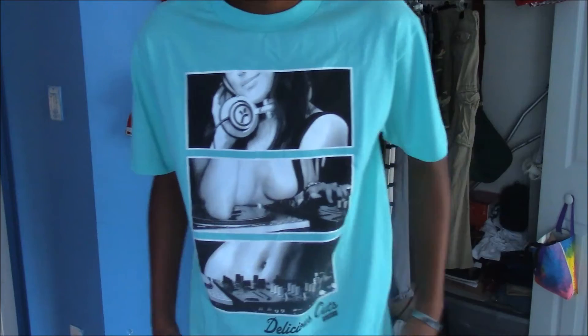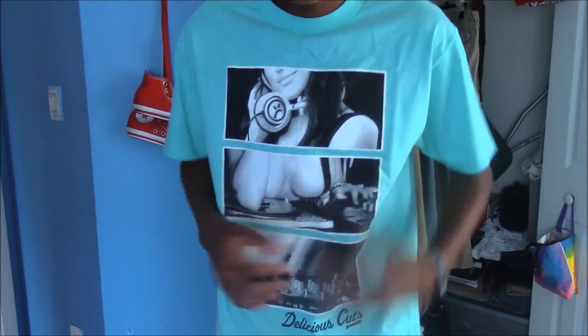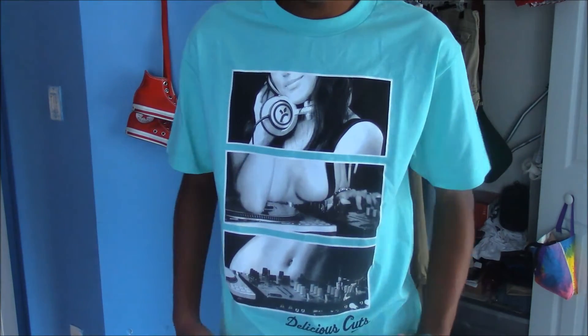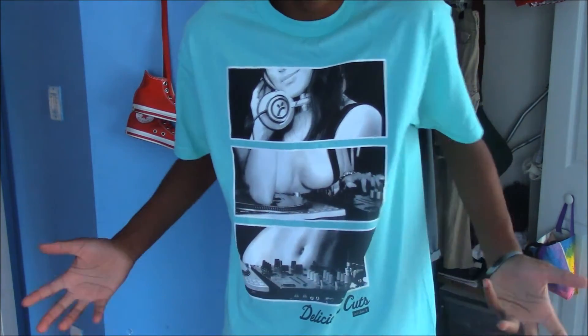First, I was sent this nice shirt right here — it's a short sleeve graphic tee, turquoise blue, and it has a nice pretty girl on it spinning records like a little DJ. Now I know that would be an awesome way to wear it if it was summer, spring, or just a little bit cooler outside, but now that it's turning into fall you're gonna have to put a jacket on.